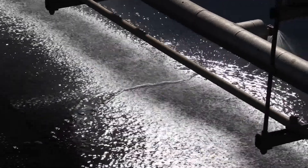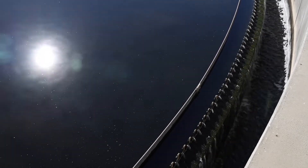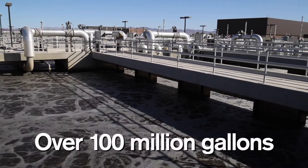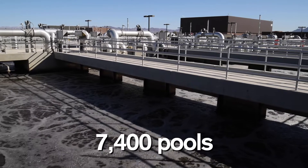Our role is ensuring that the water used by Las Vegas is recycled. Every drop of water that goes down an interior drain in unincorporated Clark County makes its way here to our plant, where it is treated and then returned to Lake Mead for community use — to the tune of over 100 million gallons of water each day, equivalent to 7,400 average-sized swimming pools. For every gallon we return to the lake, the community is able to take another gallon out, ensuring a sustainable water supply.